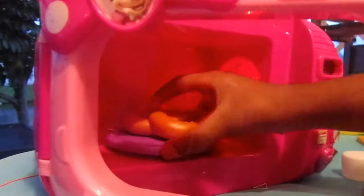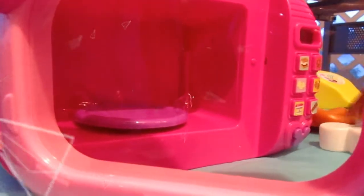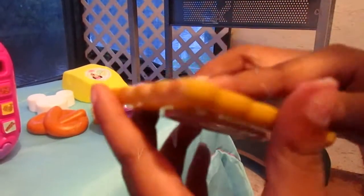Now it's time for the cinnamon. Now you put the chocolate on first. And then you have to put the chocolate. And then you put it in the microwave. There you go.